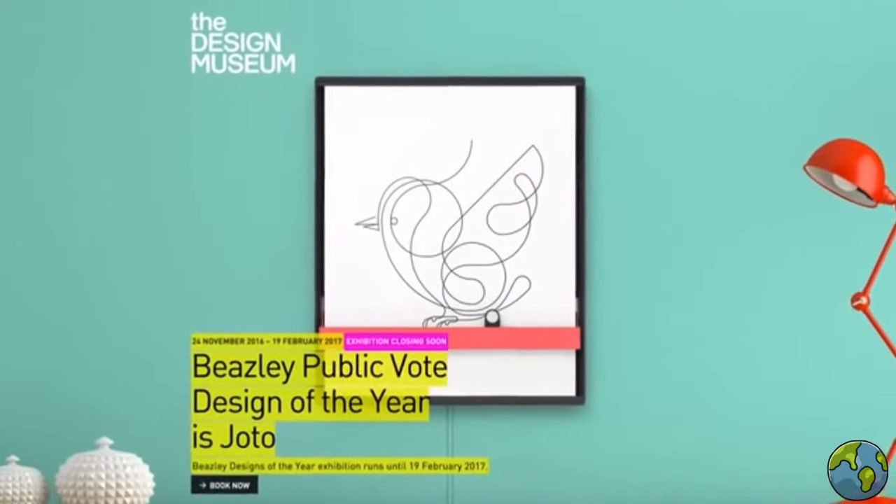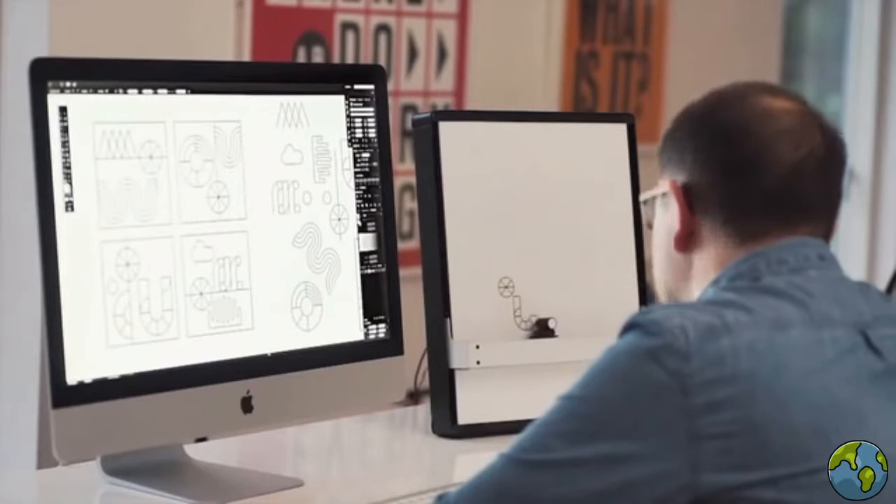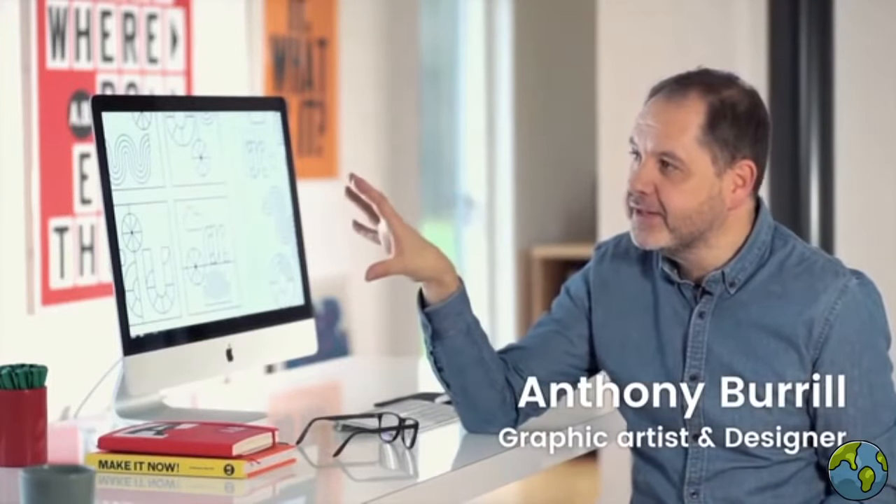And it's an award winner too. Turns out, people love Giotto — people like the artist and illustrator Anthony Burrell. He said: it enables you to take work from screen that's very perfect, almost too perfect, and it takes it into the real world and gives it a personality.